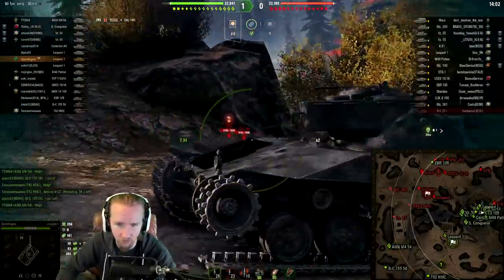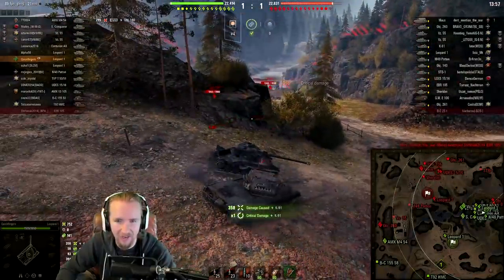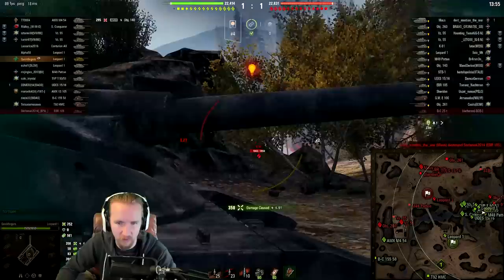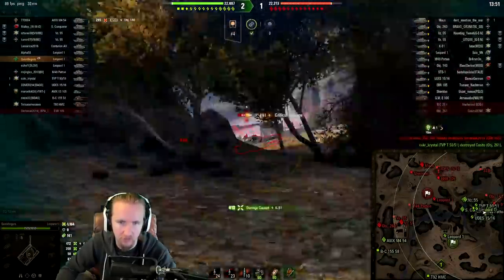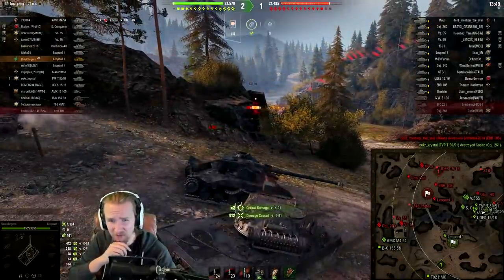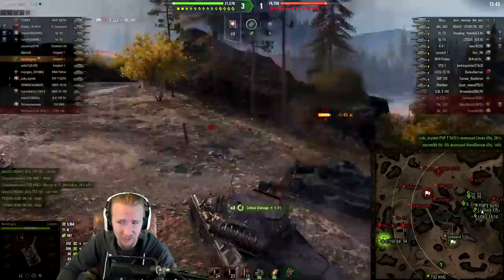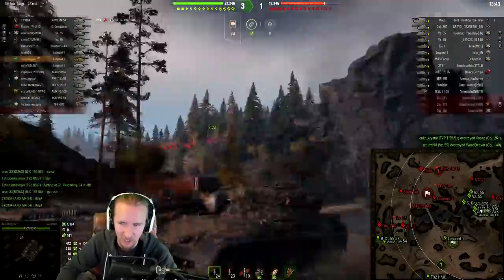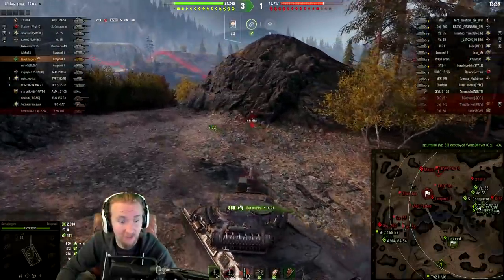If I can trade one for one, this is actually pretty good against these Soviet mediums. Clack — and a track as well! Do you have a good repair crew? Let's find out. You don't use a fire extinguisher either? I'm really sorry about that, says the German lightly-armored tank to the Soviet meta. The K91 is not really meta anyway.